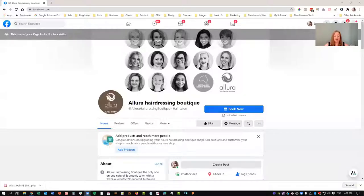So let me just share my screen. This is one of our clients, Allura, from down in Melbourne way, and we've implemented this for her. So we're just looking at her page as a visitor would, and I'll show you what the shop looks like here.